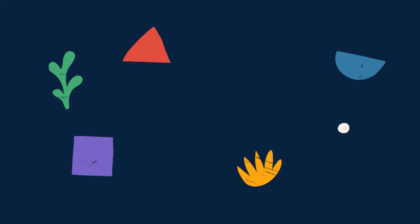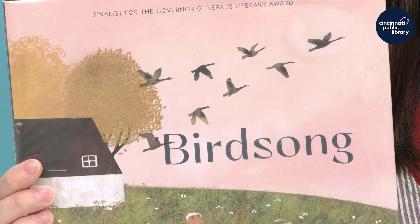Storytime at Home, presented by the Cincinnati and Hamilton County Public Library. Hi, I'm Miss Melissa from the Elmwood Place Branch Library. Today I will be reading you Birdsong by Julie Flett.